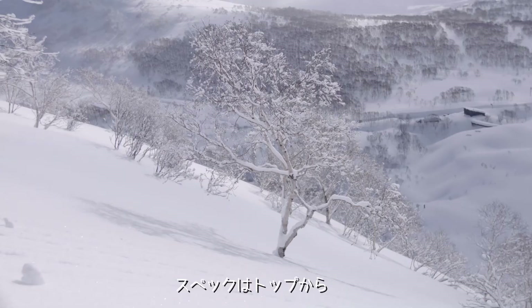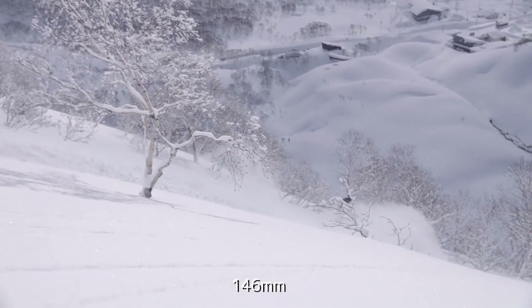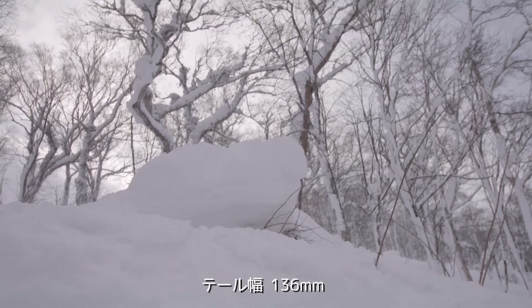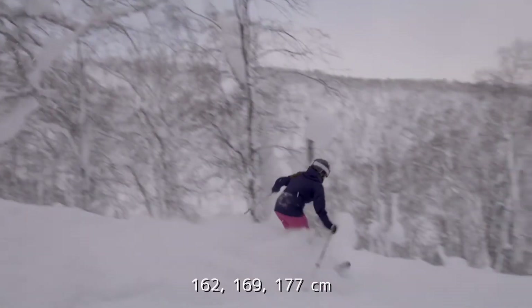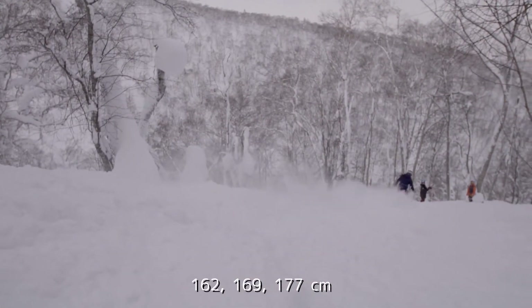Breaking down the specs of this ski: we start at the tip with 146, underfoot is 111, and the tail is 136. It comes in three different lengths — 162, 169, and 177.